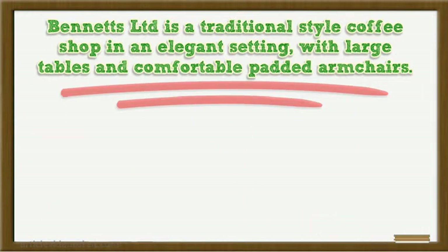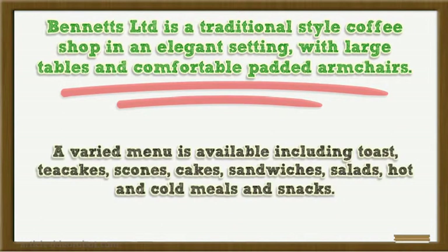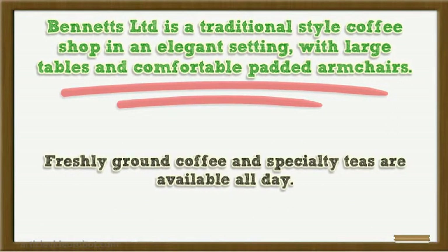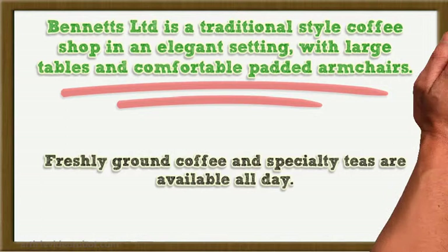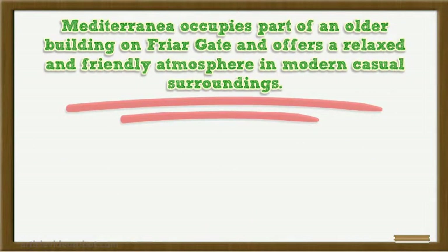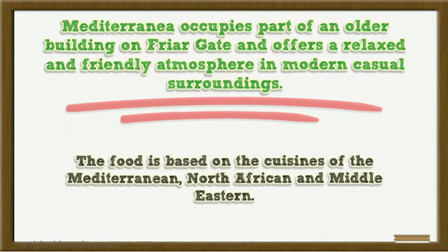Bennett's Limited is a traditional style coffee shop in an elegant setting, with large tables and comfortable chairs. A varied menu is available including toast, tea cakes, scones, cakes, sandwiches, salads, hot and cold meals and snacks. Freshly ground coffee and specialty teas are available all day. Mediterranean occupies part of an older building on Friar Gate and offers a relaxed and friendly atmosphere in modern casual surroundings. The food is based on the cuisines of the Mediterranean, North African and Middle Eastern.